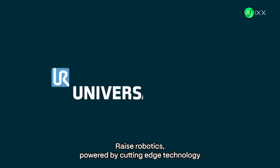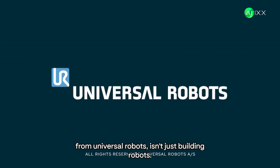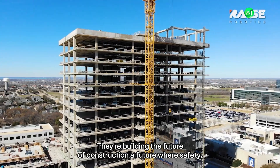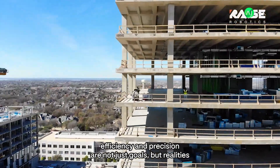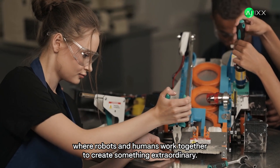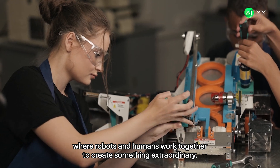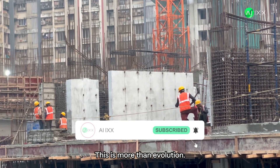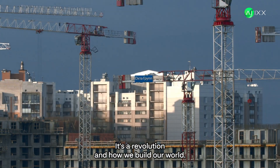Raise Robotics, powered by cutting-edge technology from Universal Robots, isn't just building robots. They're building the future of construction — a future where safety, efficiency, and precision are not just goals, but realities. Where robots and humans work together to create something extraordinary. The construction industry is being reimagined. This is more than evolution. It's a revolution in how we build our world.